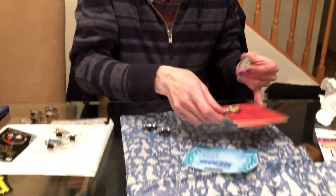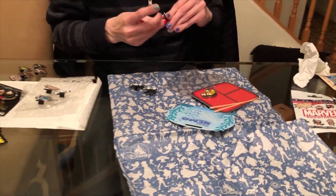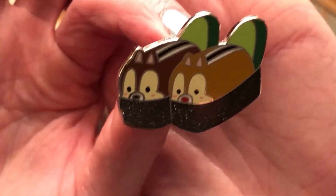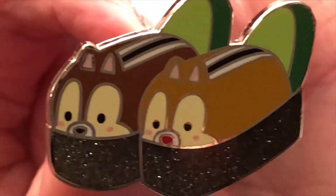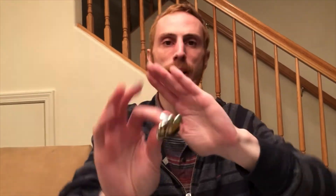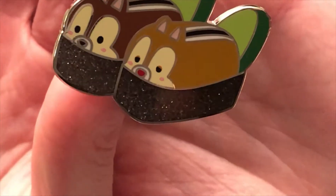And the last pin is the Chip and Dale pin — they look like they are on little avocado rolls. That's avocado roll. And again the glitter is on the seaweed, no glitter on the avocado. They've got different noses — Dale has the red nose and Chip has the black nose.